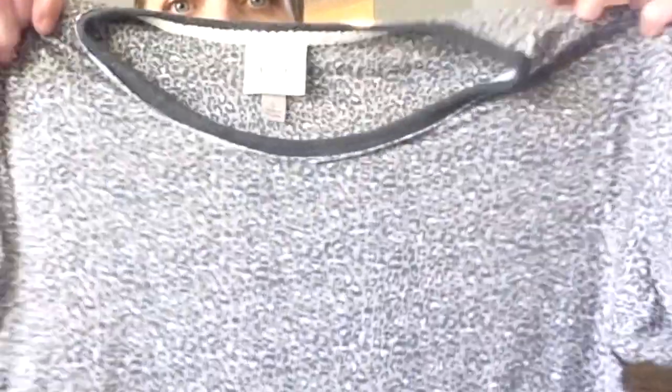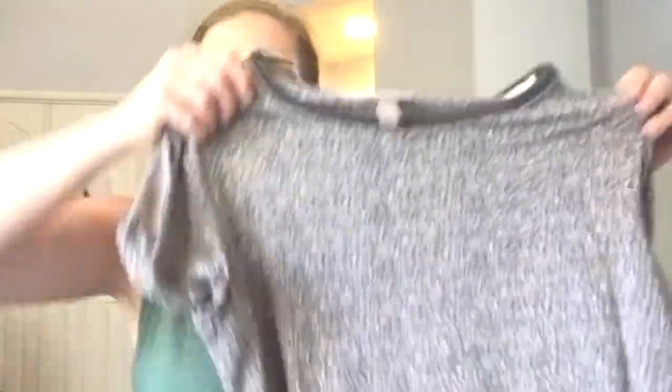The next thing I picked up was from the Knox Rose Collection — it is just this leopard tee, super soft cotton. It's just a basic tee in leopard, so I had to have it. Super cute, super comfy, and it hasn't shrunk in the wash, which I am always a fan of.